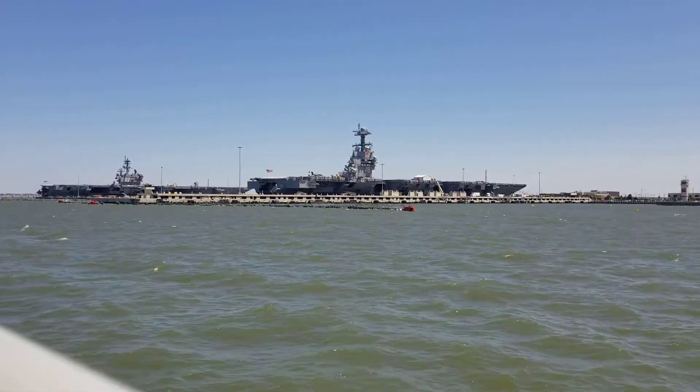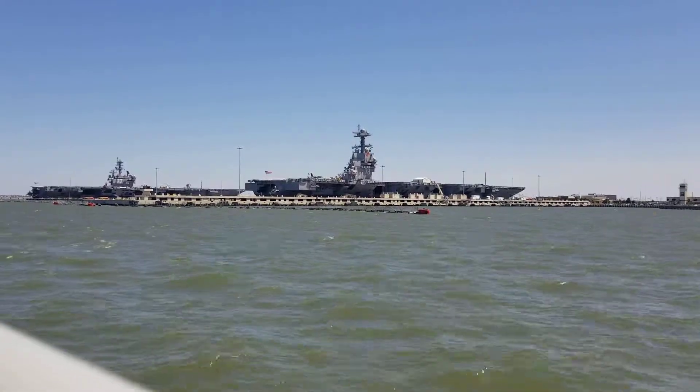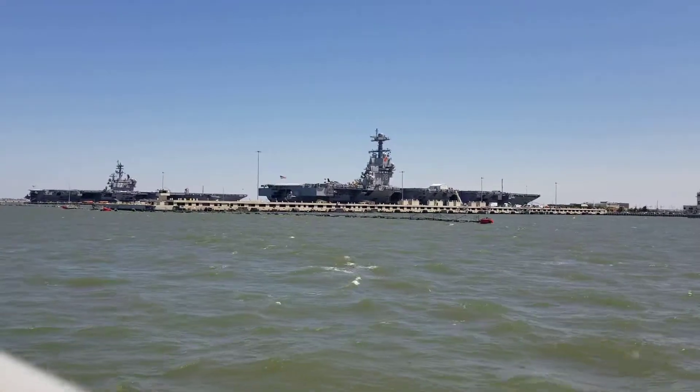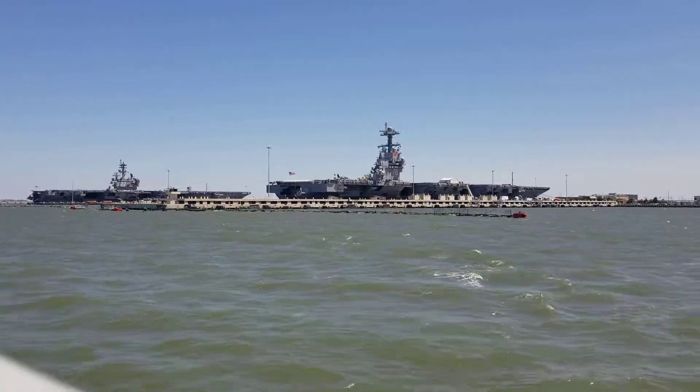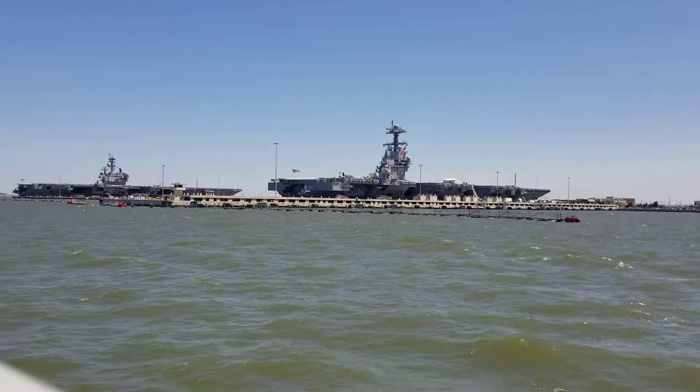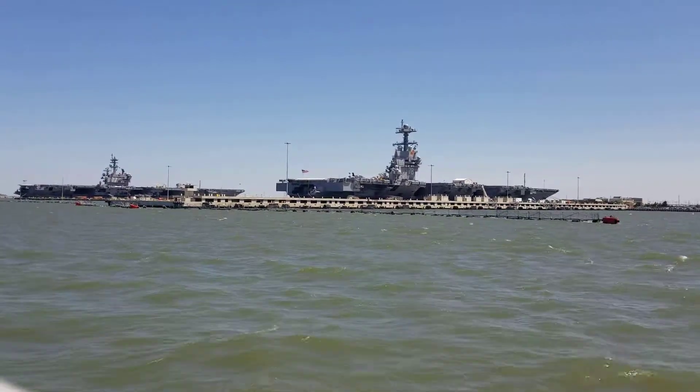The second carrier that we'll see here today is docked on the north side of Pier 14. That's aircraft carrier number 77, which is the USS George H.W. Bush. The Bush is the newest and last of its class of super aircraft carriers of the Nimitz-term.